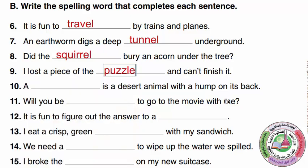Jigsaw puzzles — you can buy them online or use ones you have at home. It's a fun activity to do with your parents or siblings. 'A camel is a desert animal with a hump on its back.' We have lots of camels here in Saudi Arabia. 'Will you be ___ to go to the movie with me?' We say, will you be able to go to the movie with me?